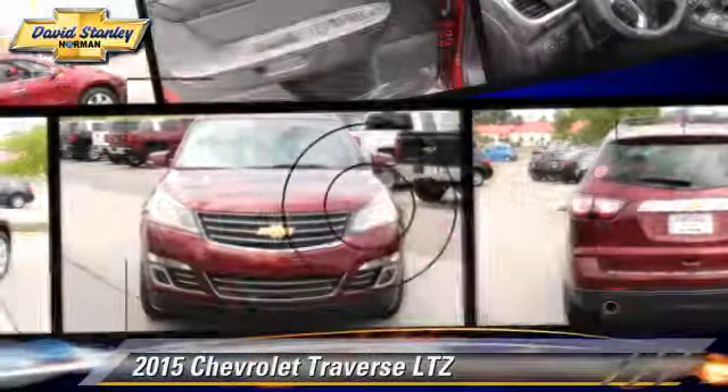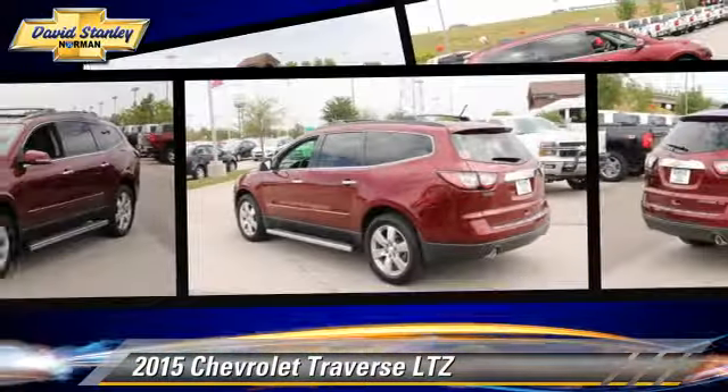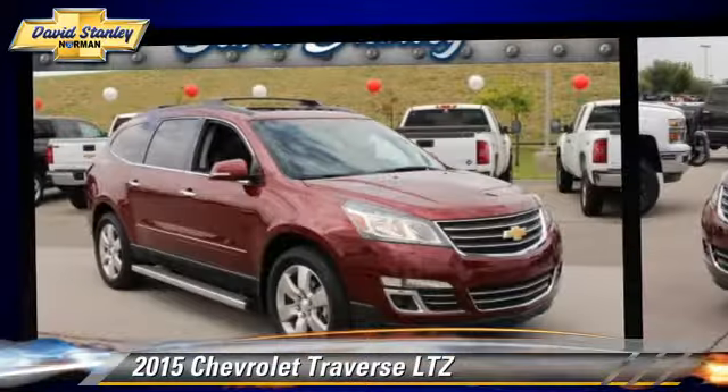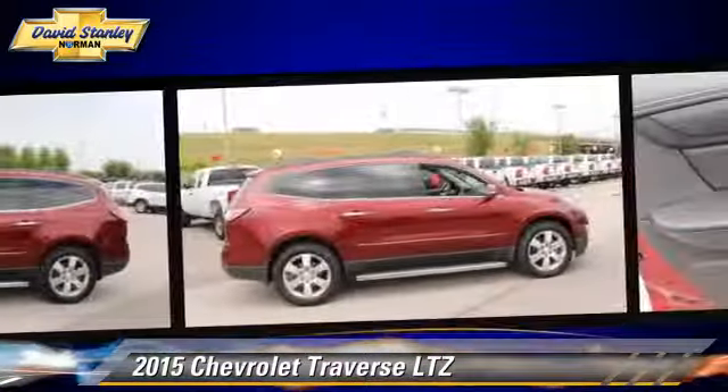The 2015 Chevrolet Traverse LTZ, powered by a 3.6-liter V6 engine with a 6-speed automatic transmission. This vehicle is well-equipped.